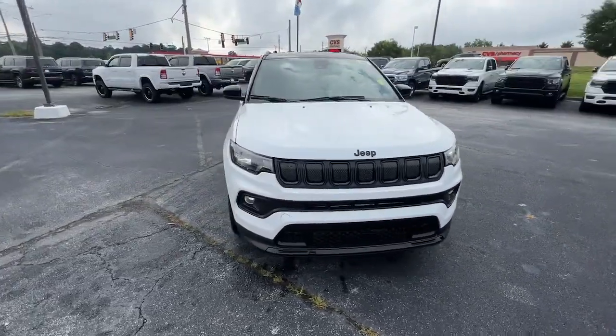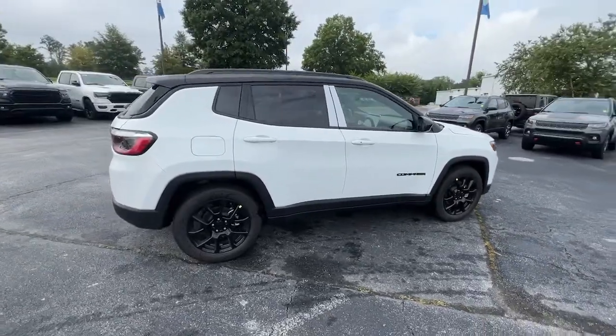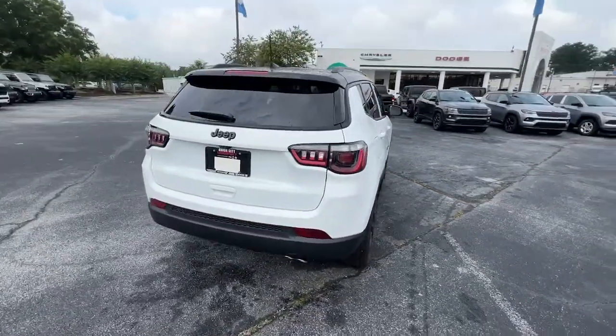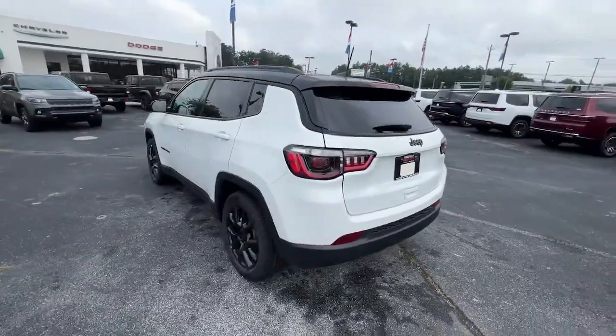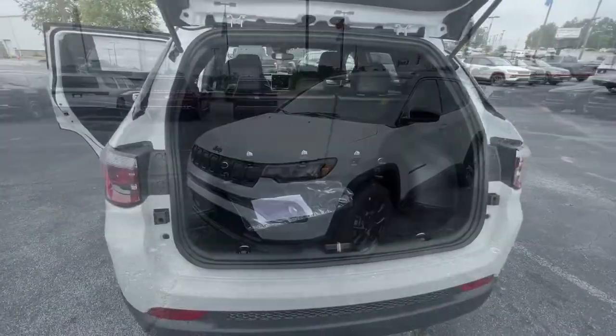Look no further than the 2022 Jeep Compass — the upscale, sophisticated compact SUV with advanced safety features to protect your most precious cargo. The following are some of this vehicle's highlighted options.